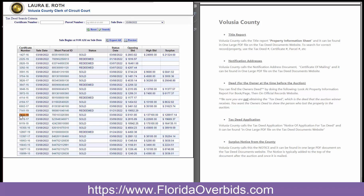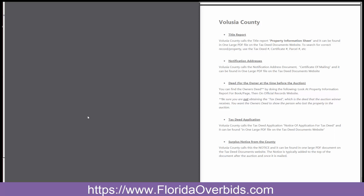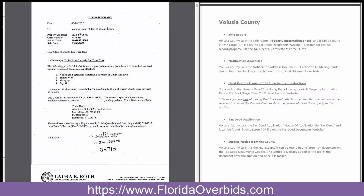Volusia County does not upload separate documents for everything. They just give you one large PDF with everything. And even after surplus claims come in, they add those to it as well, which those would be added to the top. So you can see here this record does have a claim put in already.